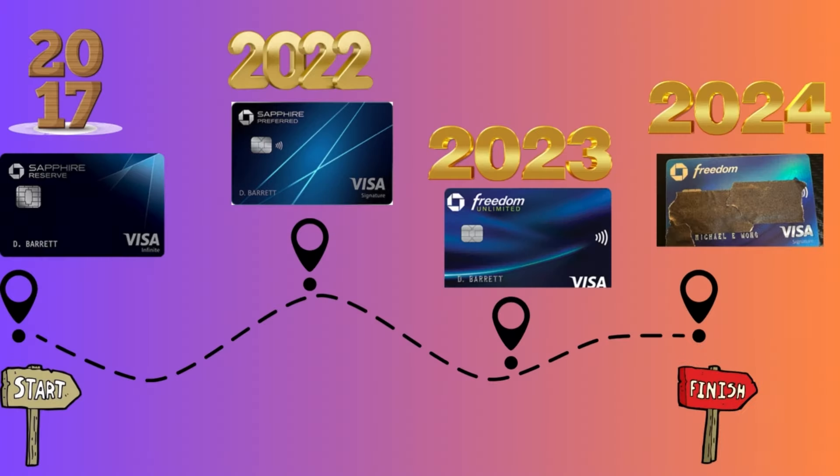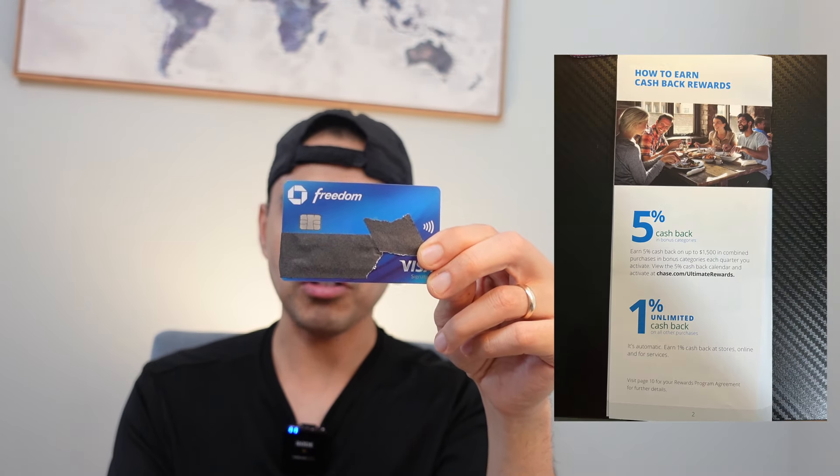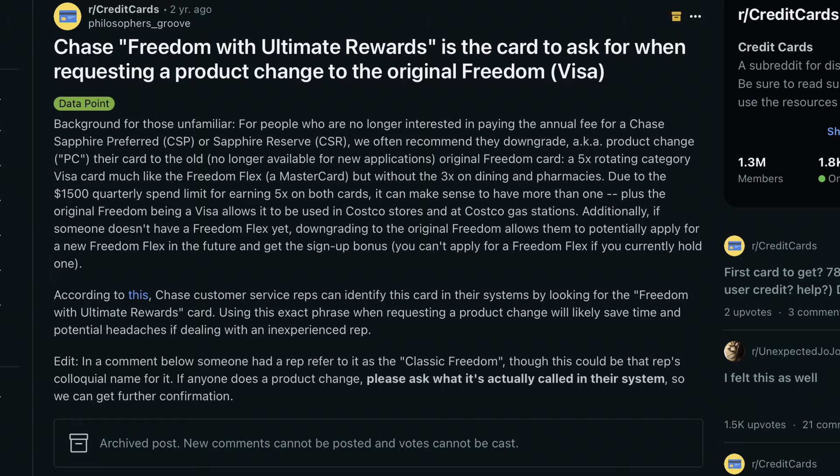So you're wondering what happened with the CSR and CSP — here we go. The Chase Freedom Ultimate Rewards card, also known as the Chase OG card. I downgraded to it and won another 5% rotating category credit card with a $17,000 credit limit. I'll use it to max out my Chase multipliers. It's a great card when you combo it with the Chase trifecta and transfer to travel partners. Having another 5% rotating flex card is great, though it only earns 1X on everything outside the rotating categories. This is available via product change if you can still get it.